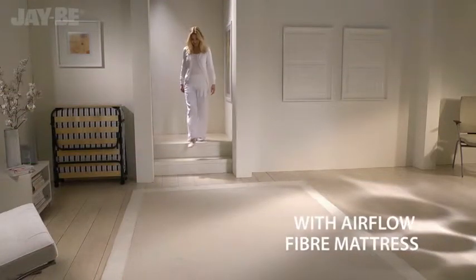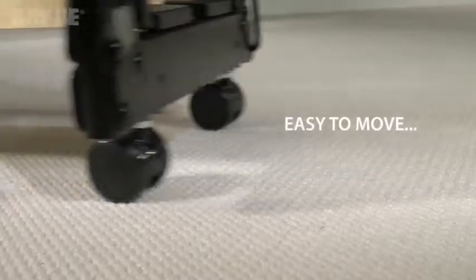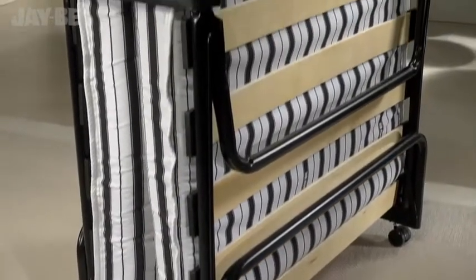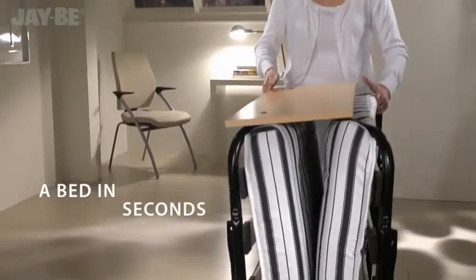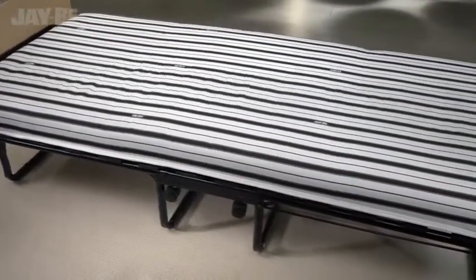Experience one of JB's most refined folding beds, perfect for when family come to stay. The steel frame is protected by an epoxy powder-coated paint for a high-quality finish. Unique JB fully automatic folding legs make this British-made guest bed easy to put up in seconds. The mattress rests on sprung slats.